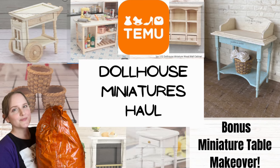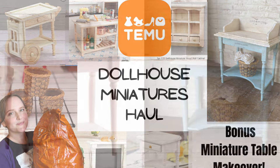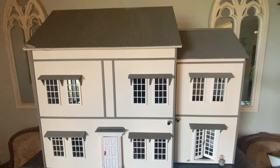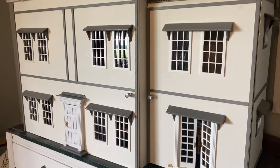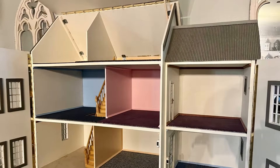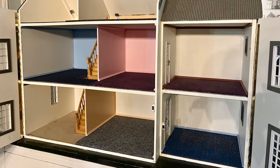Hi everyone, it's Erin from the Provincial Farmhouse. In today's video I have a Temu Dollhouse Miniatures Haul. I'll also be giving one of those pieces a little French country makeover. If you've been watching my channel you'll know that I've just bought this dollhouse and have lots of plans to renovate it and fill it with lovely French country style furniture, so I was excited to see what miniatures Temu had to offer.